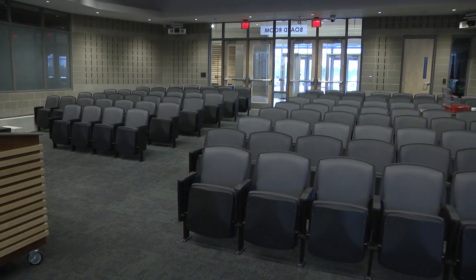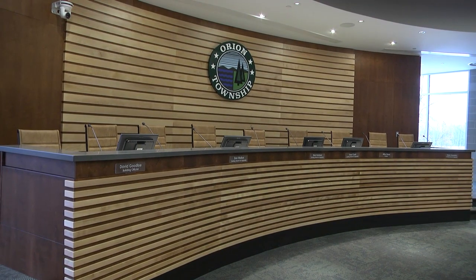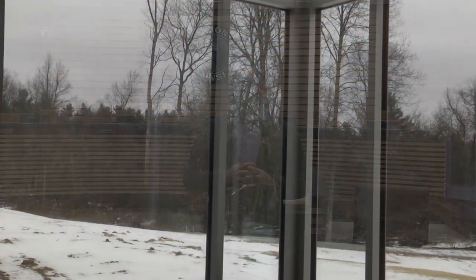Welcome to our boardroom. This is the room where our Township board meetings happen, Planning Commission, Zoning Board of Appeals, but we've also set this room up for training and classes as well. You'll find comfortable seats — more comfortable than we had in our other facility — in a very professional space for us to do the work of the Township. My favorite part of this room is the beautiful view out the back window.